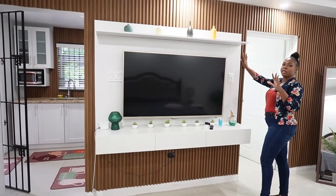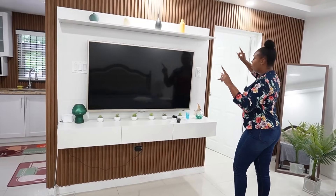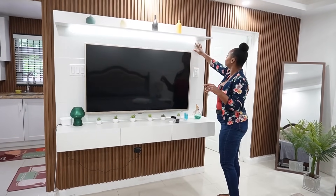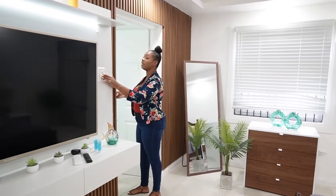The entertainment area continues with the brown cladding from the kitchen, complementing the white. We have a tray ceiling with lights, dimmable lights, and a spacious bathroom on this side.